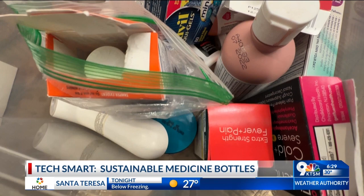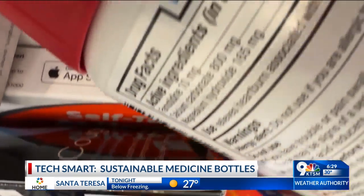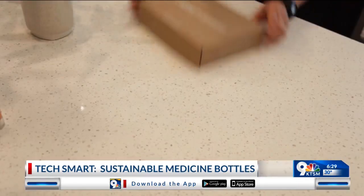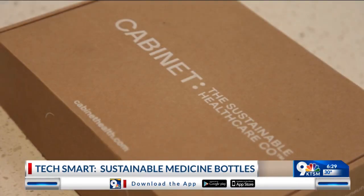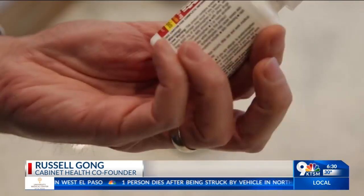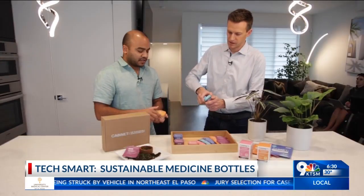Let's face it, your medicine cabinet is probably a mess of plastic bottles and half-used blister packs, some with questionable expiration dates. A startup named Cabinet wants to help you organize your pills and save the planet in the process. Cabinet Health is a sustainable healthcare company that's invented the world's first refillable and compostable medicine system — gone is the plastic pill bottle.